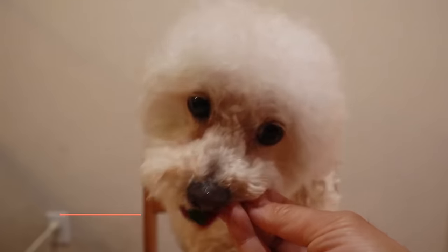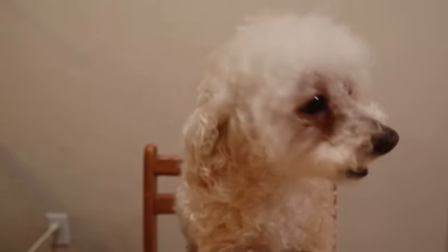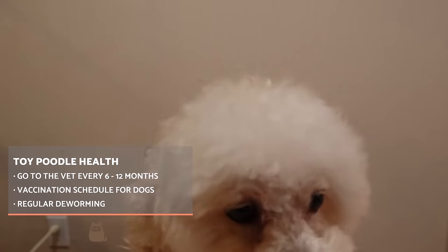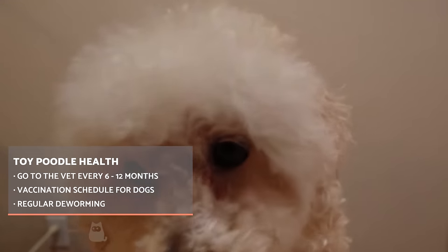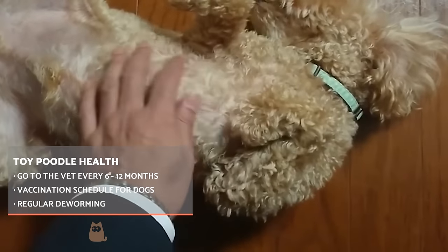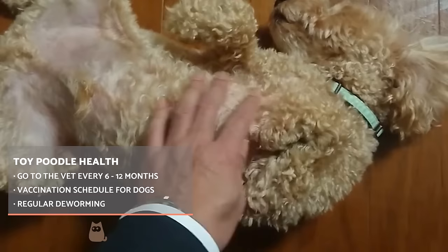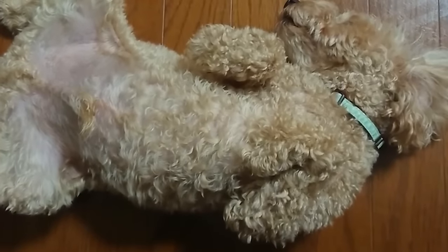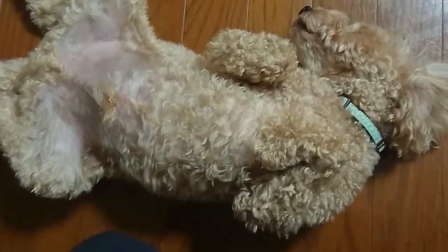Lastly, the possible presence of hip dysplasia, Legg-Calvé-Perthes disease, or patellar dislocation should be noted. To prevent and or detect some of the aforementioned health problems, it is important to go to the vet every 6 to 12 months, since regular supervision by a specialist will help detect problems early. We need to also follow the vaccination and deworming schedule strictly.